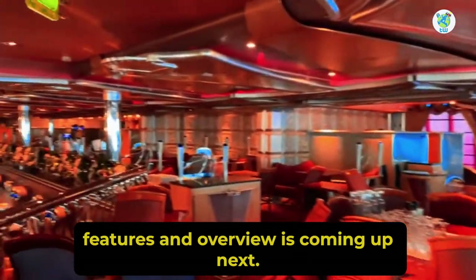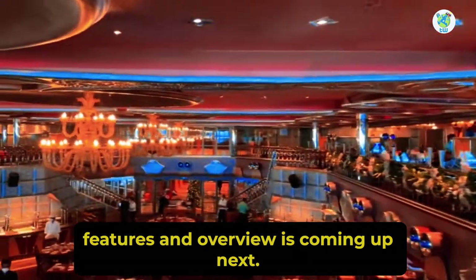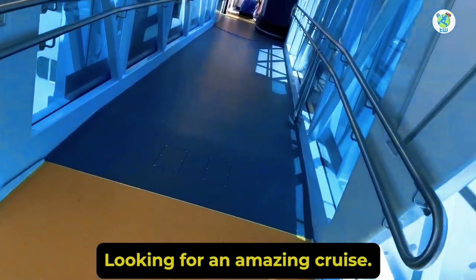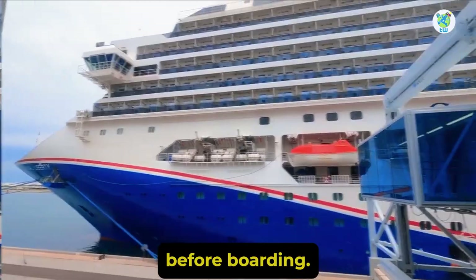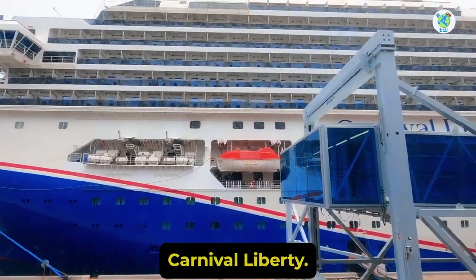Carnival Liberty Features and Overview is coming up next. Looking for an amazing cruise? Then here are the 10 must-hit things to know before boarding Carnival Liberty.